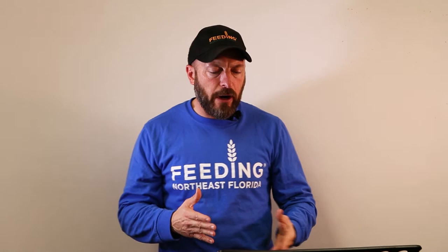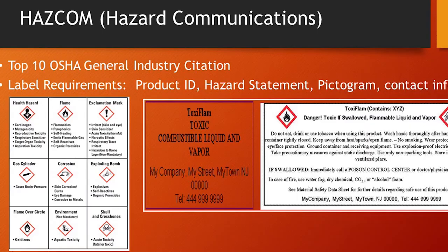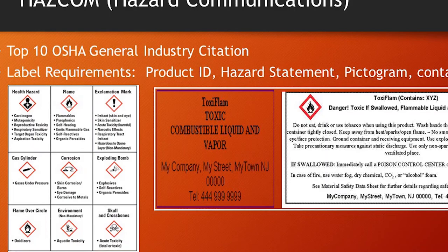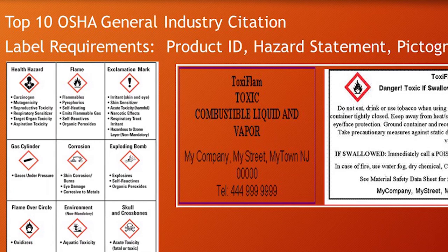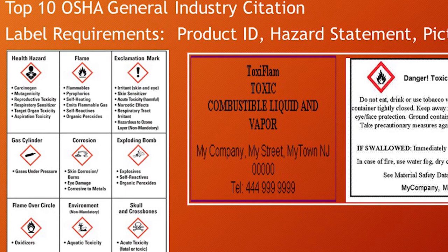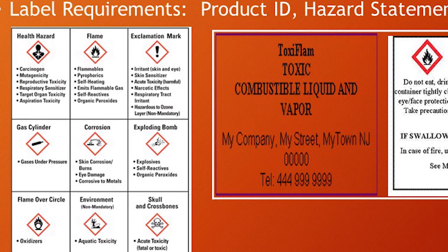Next, we're going to be talking about HAZCOM, or hazard communications. Of the OSHA general industry citations, this is one of the top ten that commercial industry faces. The main way to address HAZCOM is with label requirements. Any time you have any type of hazardous chemical come in, make sure it has the product ID, a hazard statement, a pictogram, and contact info — all those are required. We're going to try to eliminate and reduce and prevent as many hazard materials as possible. For example, we do not want any flammable inventory in our warehouse — no charcoal, lighters, butane, or propane.